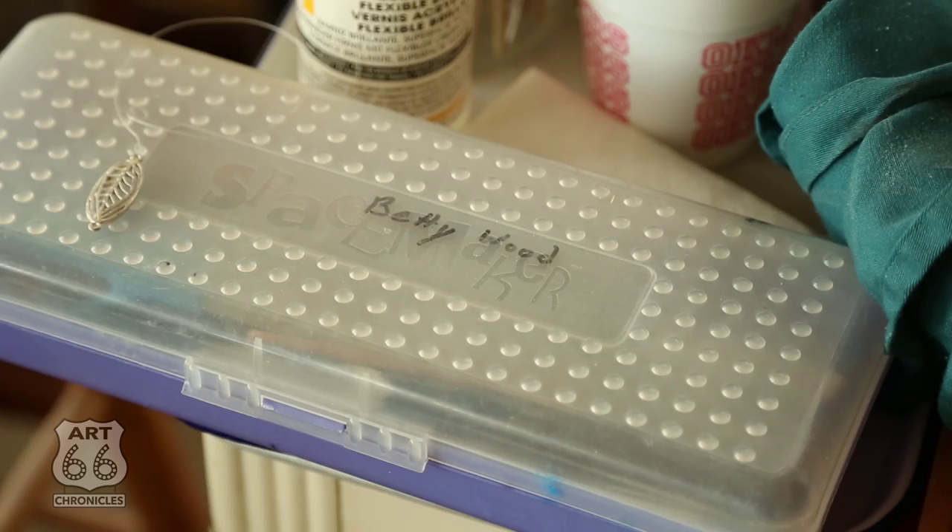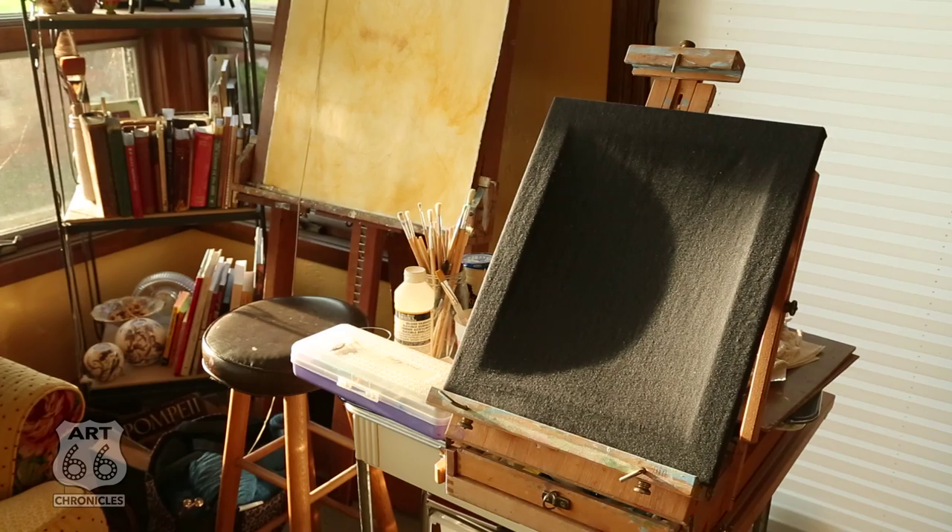Watercolors, acrylics, printmaking, etching, oils. I do lots of things — off on another tangent — so that's the way artists do. We don't tend to stick with anything too long.